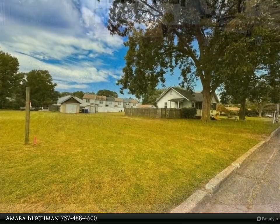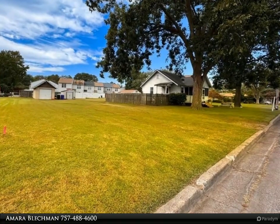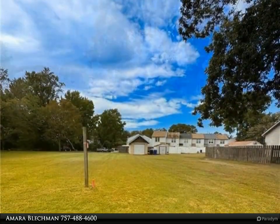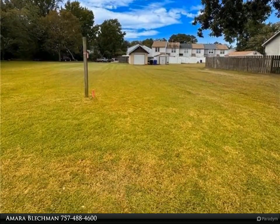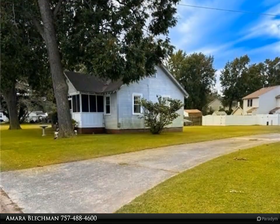If you're looking for a fixer-upper with a lot of land, then you don't want to miss this cute little fixer-upper. Home being sold as-is. Seller to make no repairs. For more information, review the details below or contact Amara Bleckman at 757-488-4600.